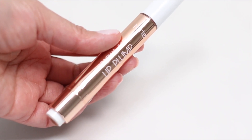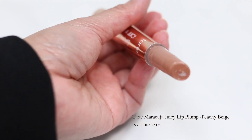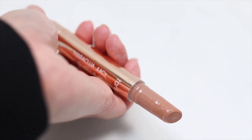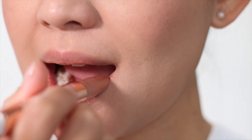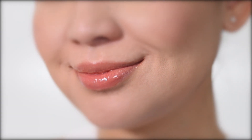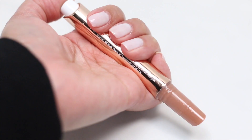The third gloss is the Tarte Maracuja Juicy Lip Plump in the shade Peachy Beige. This costs $31 Canadian dollars for 3.51ml. It has maracuja oil, grapeseed oil, and goji. This one does not spread as evenly as the other glosses — you can see some parts of my lips look like they have more color than the rest. The pigment also settled on the fine lines of my lips. I'm also not a fan of the clicker applicator, because if you click too much and get so much product out, you can't put it back.